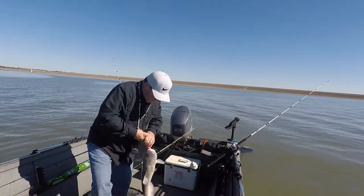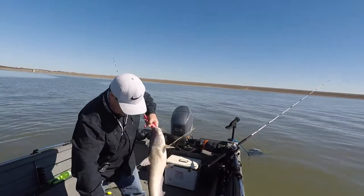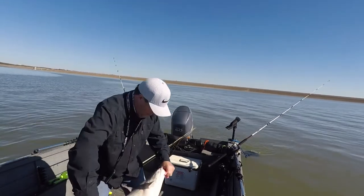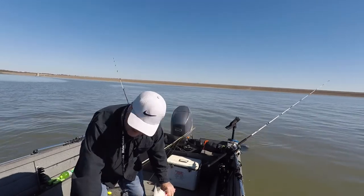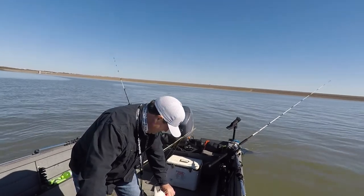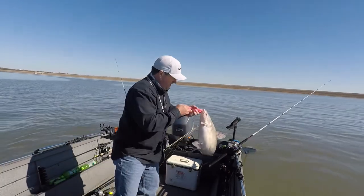Let's get a length on it. The length of it is... not 40 inches, I'm thinking of a different thing. This fish is 29 inches. That's buddy!